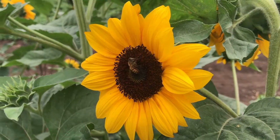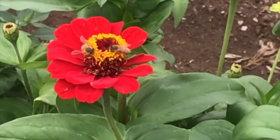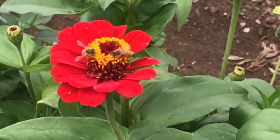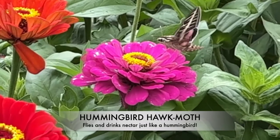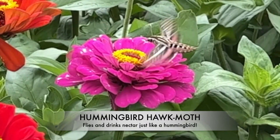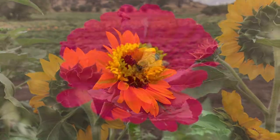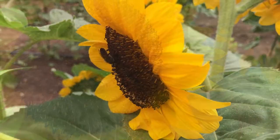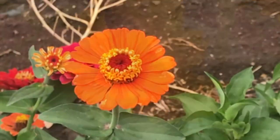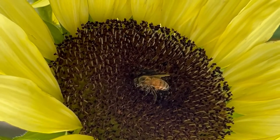One of the highlights of our day was visiting the fields full of zinnias. There wasn't a single flower that we could photograph without a bee in it — they were literally everywhere. This hummingbird hawk moth had us so intrigued we had to do our research right away. This little guy, as you can see, was having an absolute feast.